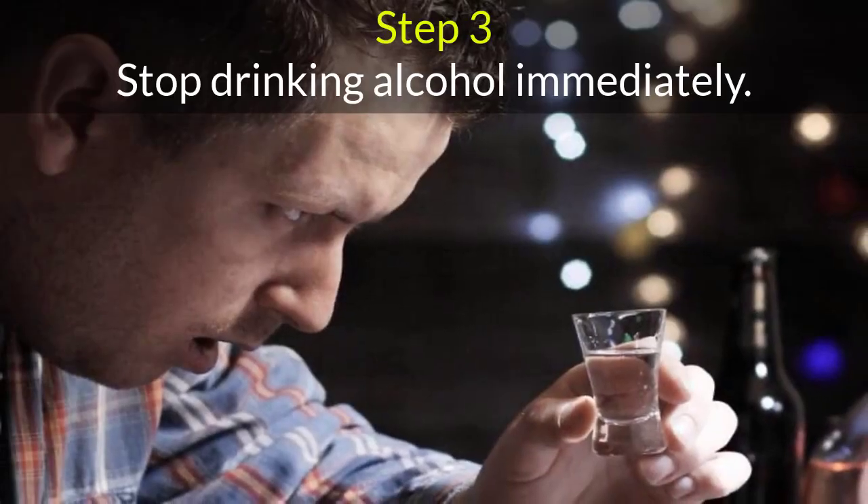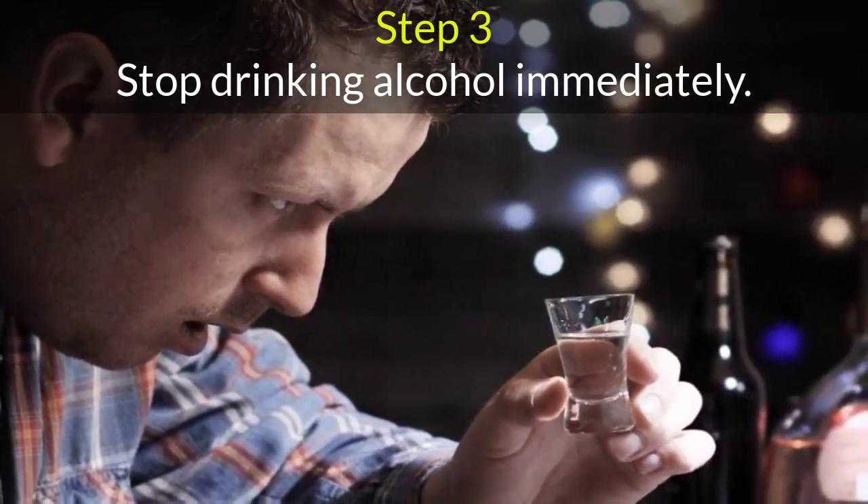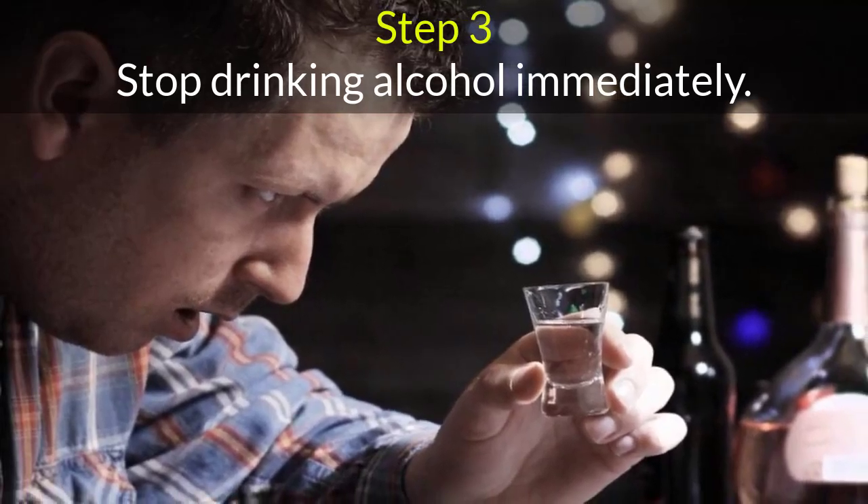Step 3. Stop drinking alcohol immediately. Alcohol use can cause liver diseases like cirrhosis and alcoholic hepatitis. Do not drink alcohol after you have recovered.